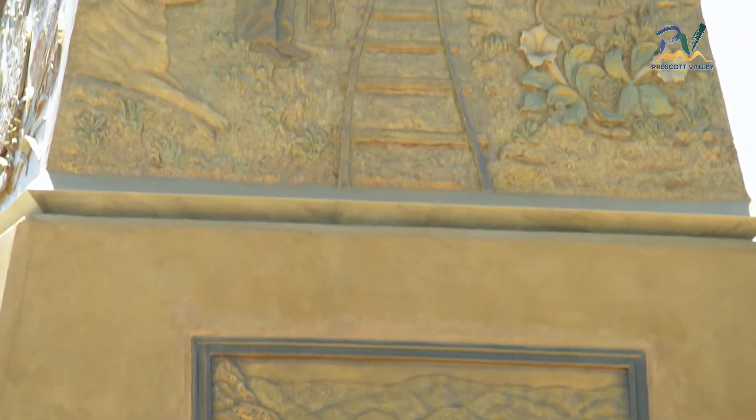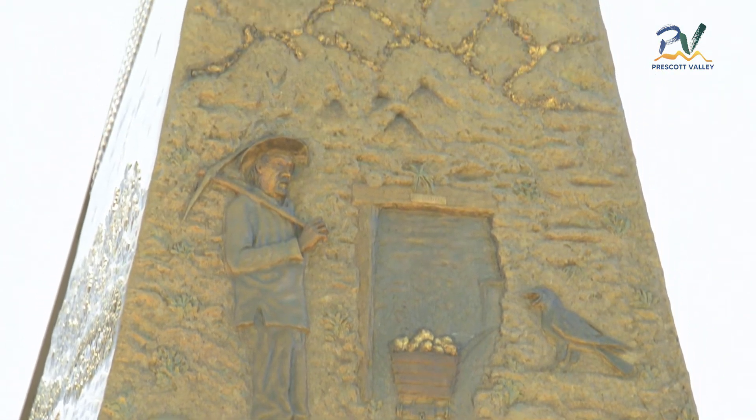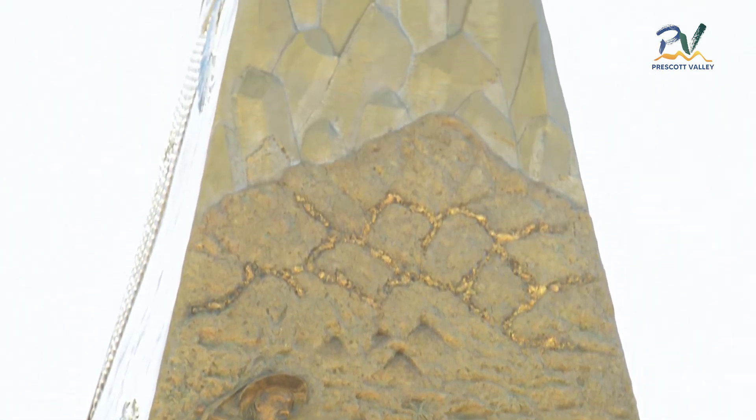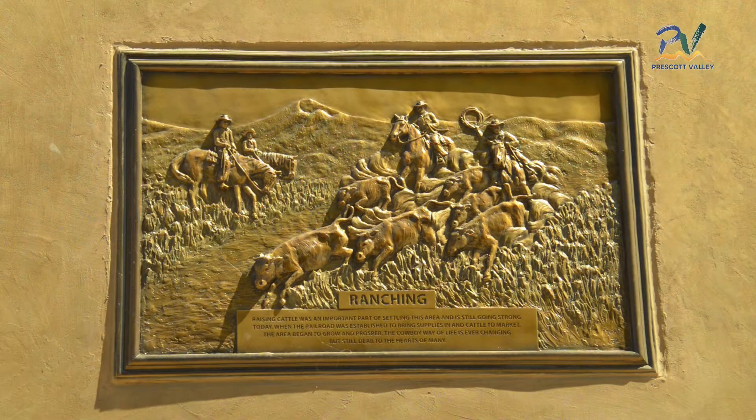The gold mining side shows the first gold mine on Lynx Creek, known as the accidental mine. The old miner is hauling out gold ore from the tunnel with his faithful dog by his side, while a curious raven announces the payload. The quartz crystals and gold-laced mountains are a fantasy to any gold miner.